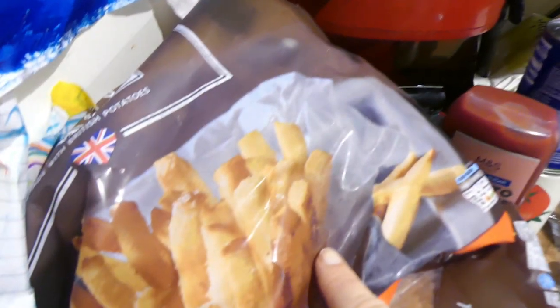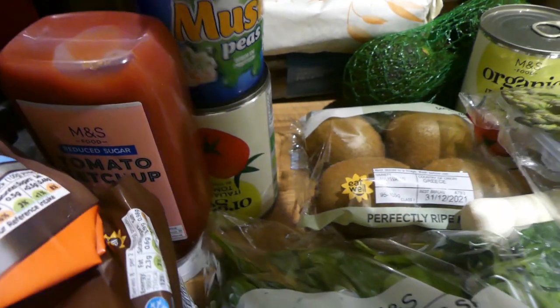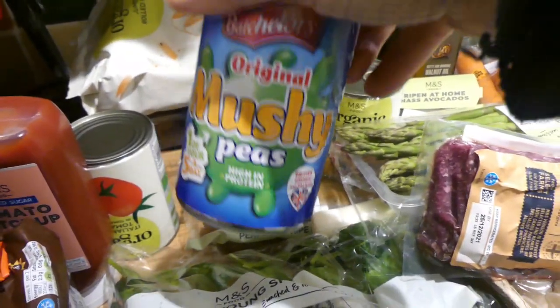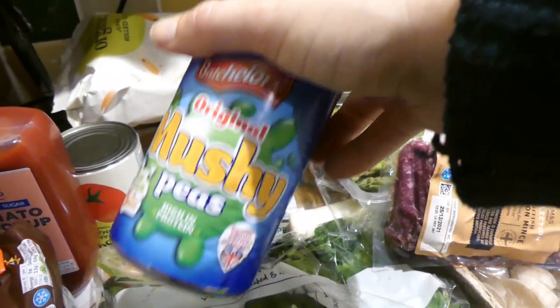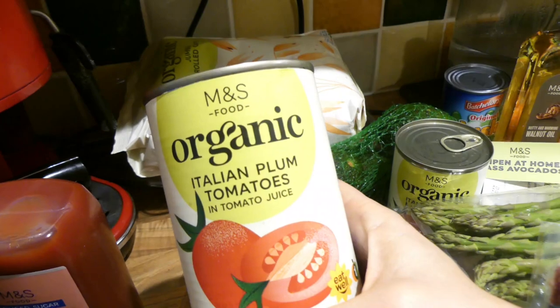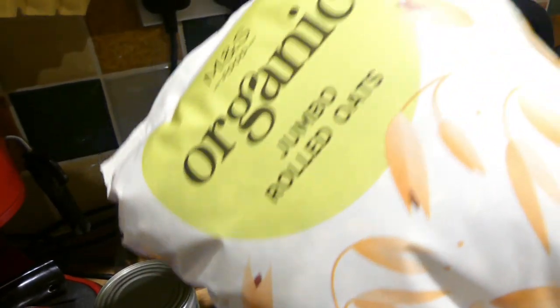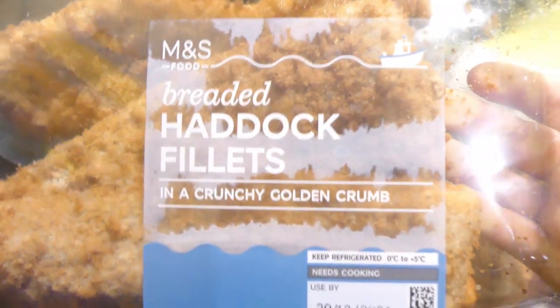Over here we've got 15 eggs, some frozen fries, and then I've got some young spinach, reduced sugar tomato ketchup, and some mushy peas. I like to make them myself with dried peas but they only had tins, so I need to go to Tesco's next time. I've also got organic plum tomatoes for homemade pizza and bolognese, and some jumbo rolled oats for the kids' breakfast.